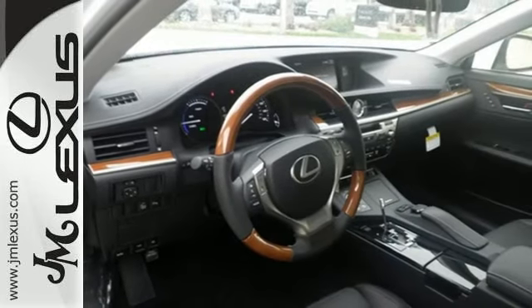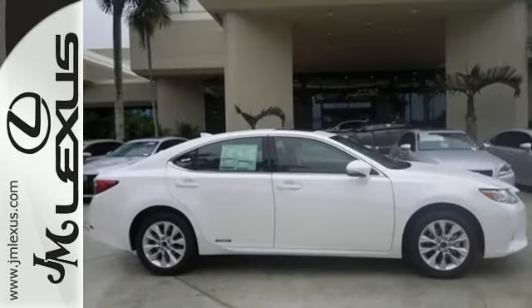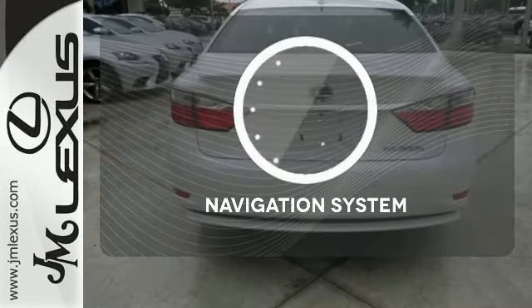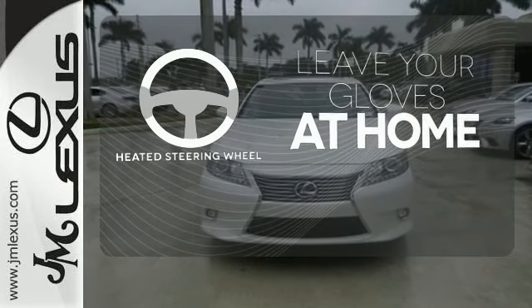Find pleasure in features like the sunroof, HomeLink, and smart access. This ES300H also has drive mode select, dual zone climate control, and an illuminated entry system. Never feel lost again with the navigation system. Leave your driving gloves at home thanks to the heated steering wheel.